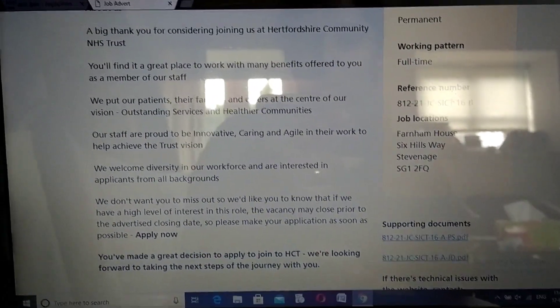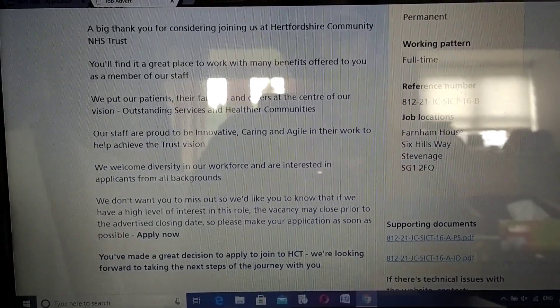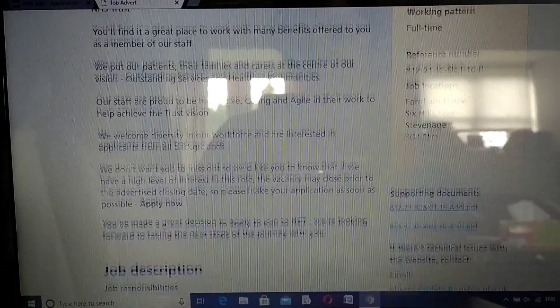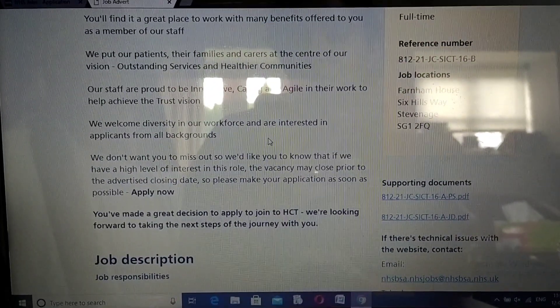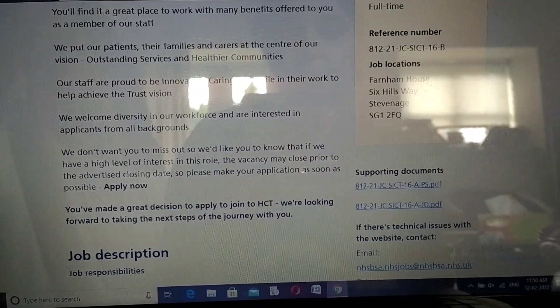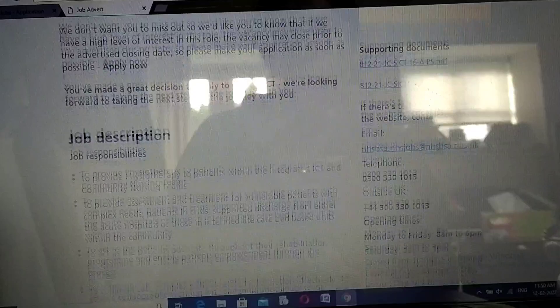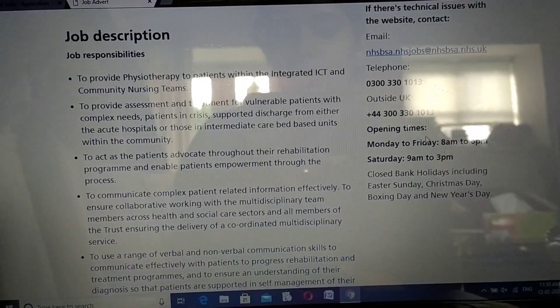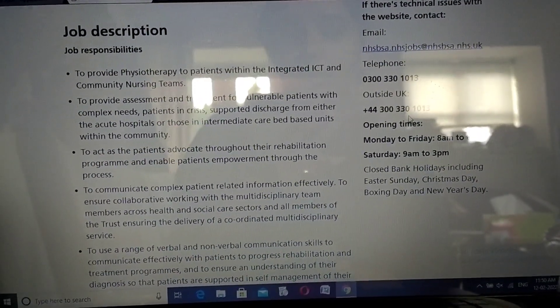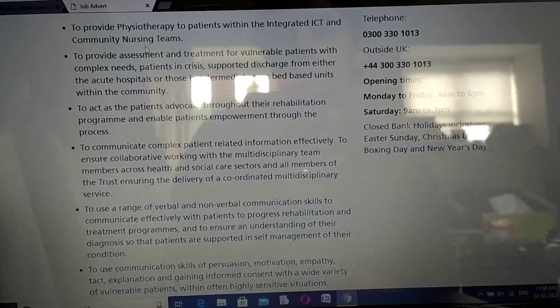You have to read about the NHS Trust - you need to know more about the place you're applying for because you will be asked questions in the interview as well. Before you click 'Apply Now', you need to go into the job description to fully understand what responsibilities you will have to manage in this job role.